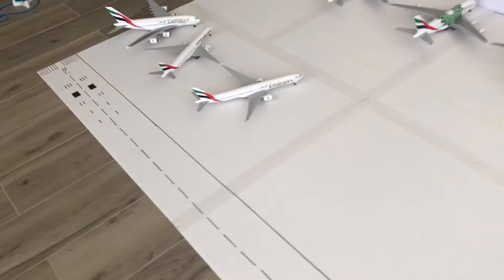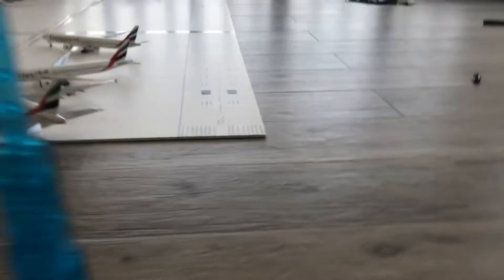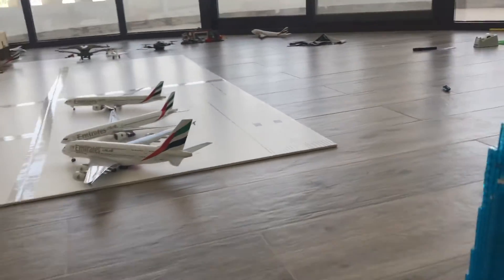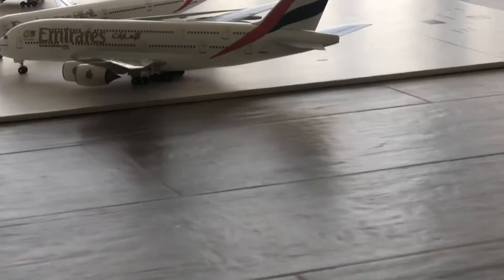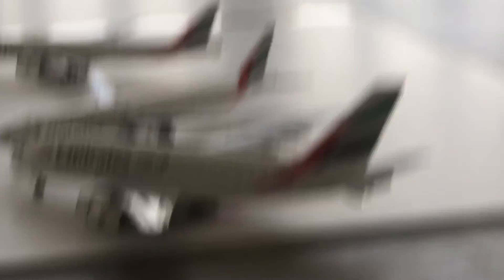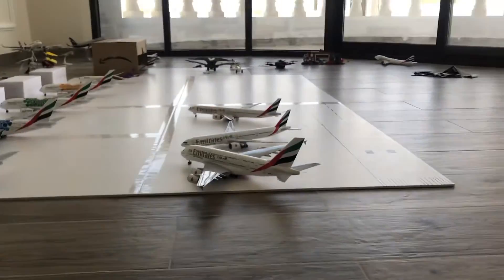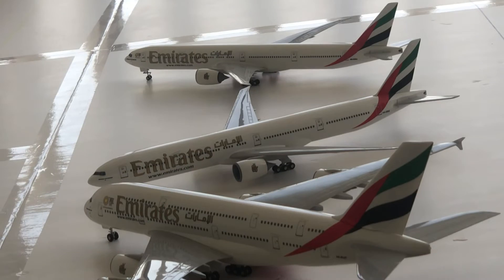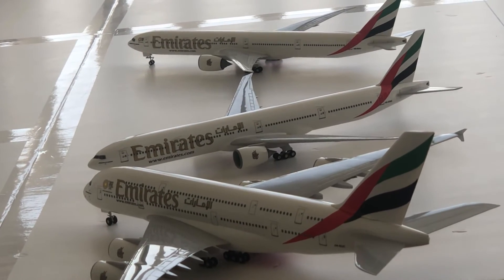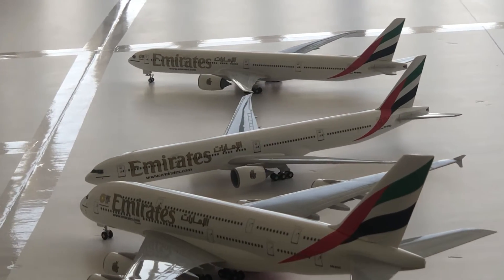Now let's go back over here — it gets better and better. Emirates Expo 2020 blue livery A380-800 is departing in 2 hours and 45 minutes from Dubai International Airport to Masjid Eman. Emirates 777-300ER is departing in 2 hours and 30 minutes from Dubai International Airport.